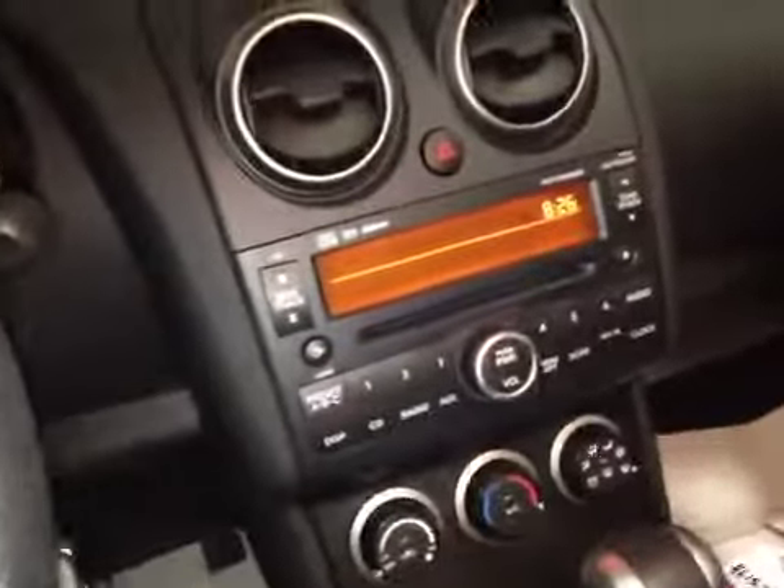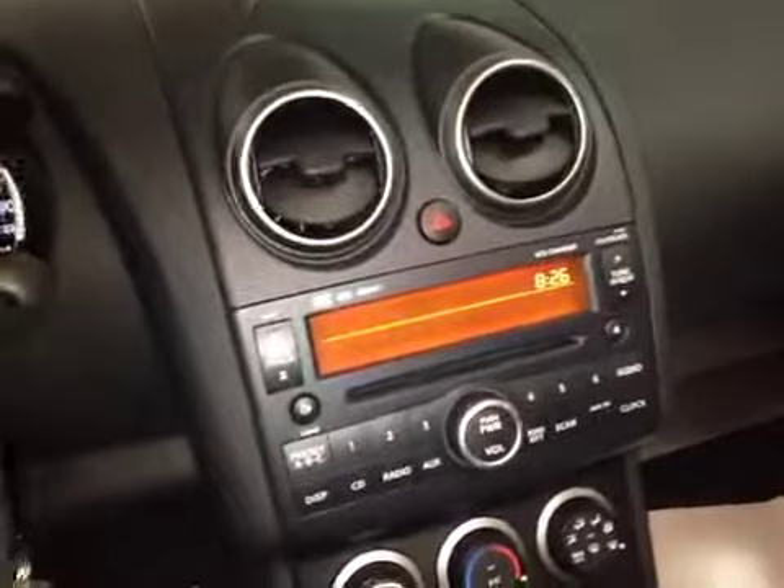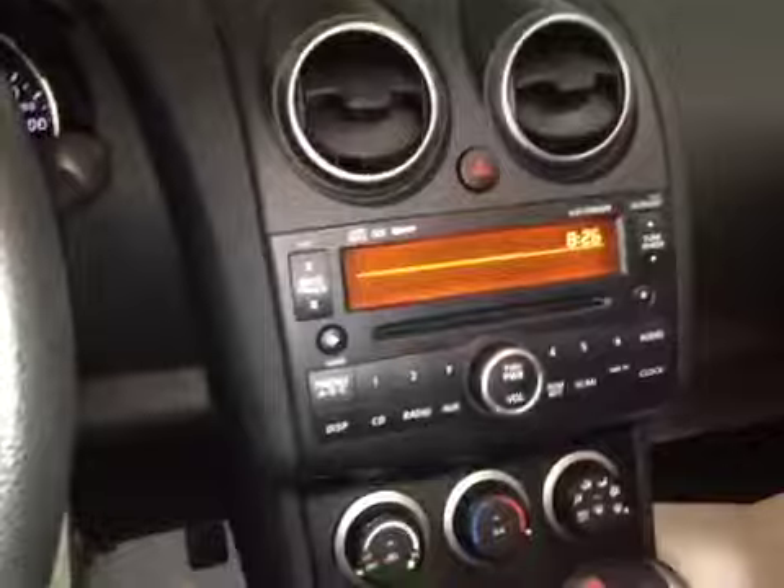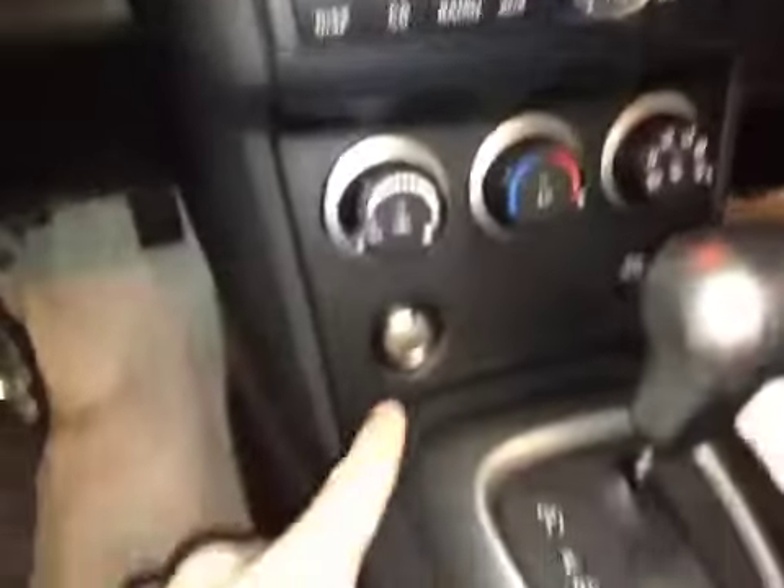The door hosts the power windows and the locks. Here in the center we have the stereo system. It's a 6 CD changer with AM FM radio and auxiliary input, and the ability to read MP3 CDs. AC and heater controls are down below.